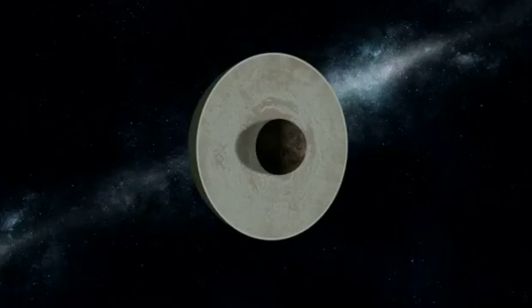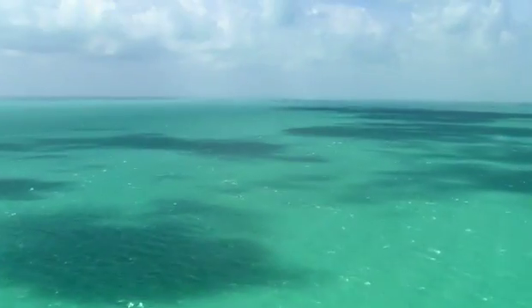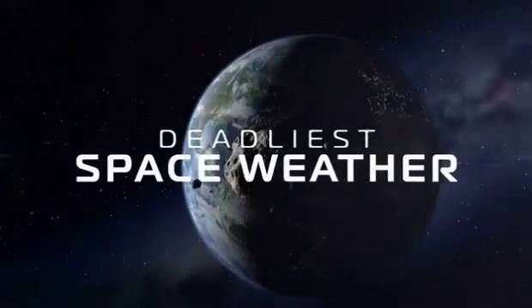The body of water could be over 60 miles deep and contain twice the amount of liquid water of all of Earth's oceans combined.